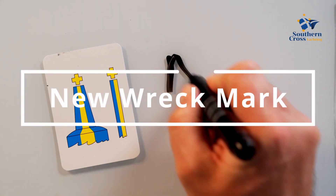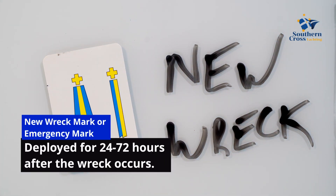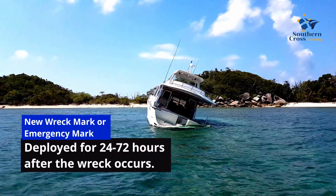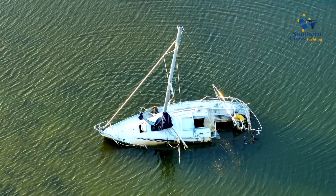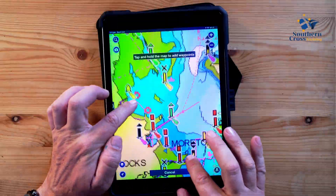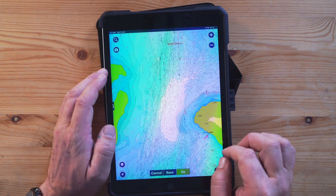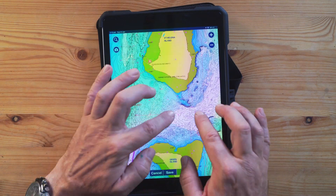An emergency wreck buoy is used to warn of a new wreck which has not yet been listed in maritime documents. After that time, a more permanent buoy should be deployed and charts updated. We hope you found this video useful — happy sailing!